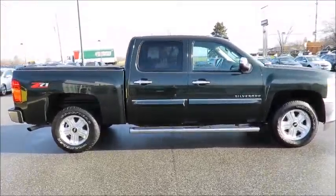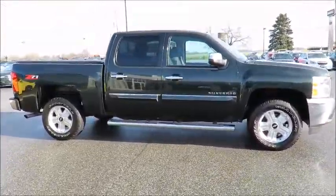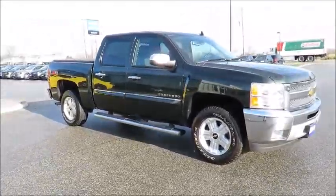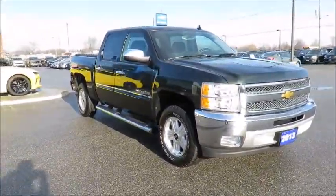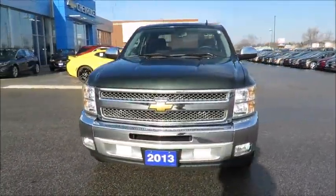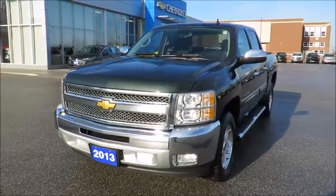You can view this by clicking the CarProof link. Also, all our vehicles are market value priced, which means we are always priced below the competition. There's no need to worry about negotiating a great deal because we have priced all our pre-owned vehicles aggressively in order to give you the best price up front.